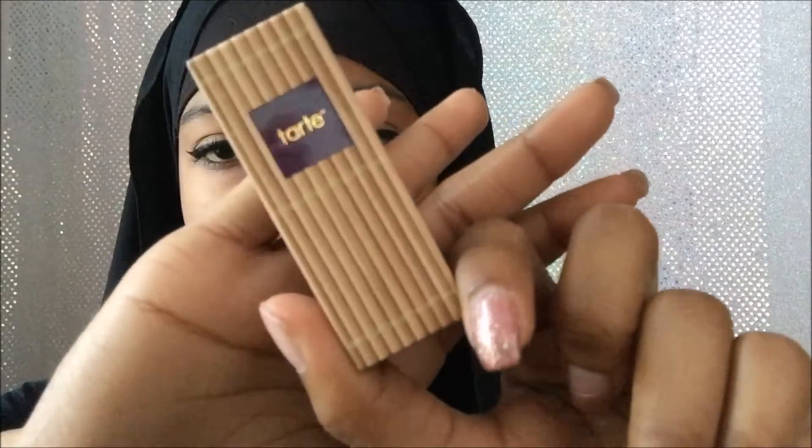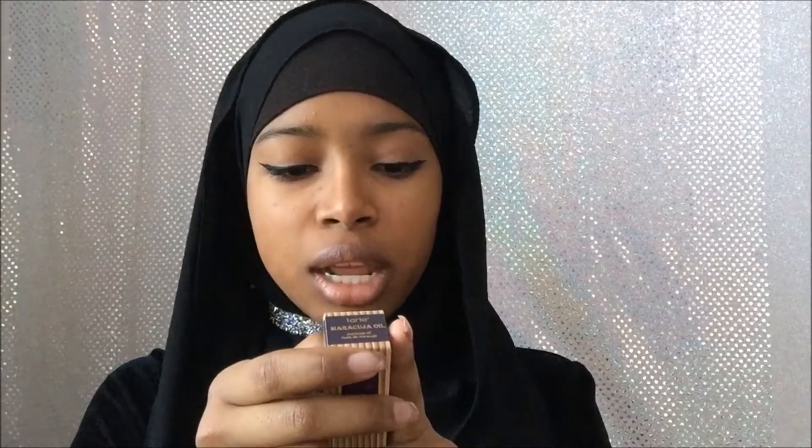I got the Tarte Maracuja Oil. The packaging is actually really nice for a travel sample size. According to the claims: in a six-week consumer use study, 90% saw an overall visible improvement in skin, 94% agree with visible improvement in skin's texture, and 90% agree fine lines and wrinkles look visibly reduced. I'm going to try this tonight because I've been having little breakouts.